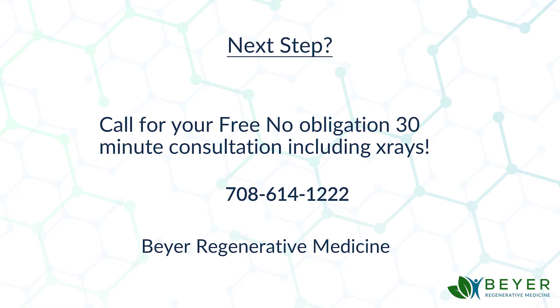I'm giving you an opportunity — for those of you who have been to my webinar or seminar, or have had the stem cell injections and you're not totally satisfied with the results — this is a really good option. Call this number and you can set up a free, no-obligation 30-minute consultation with me that includes x-rays, by simply calling 708-614-1222, to see if you're a good candidate for this alternative to stem cells or this adjunct therapy to stem cells. I'm Dr. Ed Beyer, and I hope to see you soon.